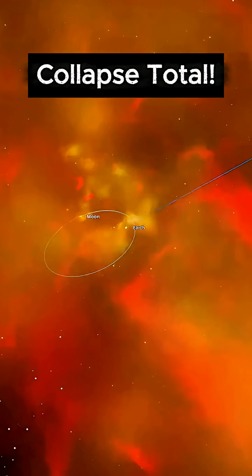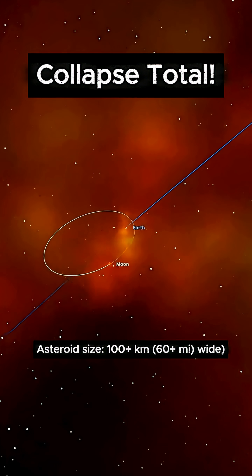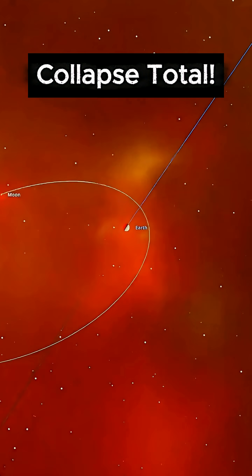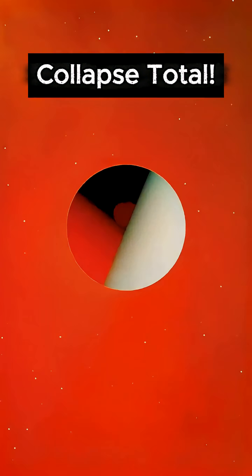The impact blasts chunks hundreds of kilometers wide into chaotic orbits. Days later, mountain-sized fragments reach Earth. For years afterward, rocks keep falling. Each impact creates a molten crater visible from space. The planet's surface turns to magma. Nothing survives.